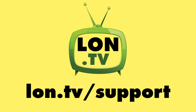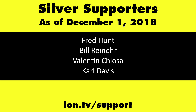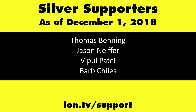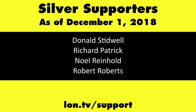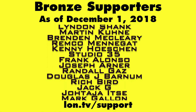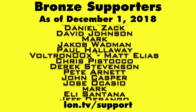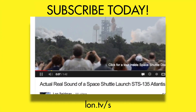This channel is brought to you by the Lon.TV supporters, including Gold Level supporters Chris Allegretta, the Four Guys with Quarters podcast, Tom Albrecht, and Kalyan Kumar. If you want to help the channel, you can by contributing as little as a dollar a month. Head over to lon.tv/support to learn more. And don't forget to subscribe — visit lon.tv/s.